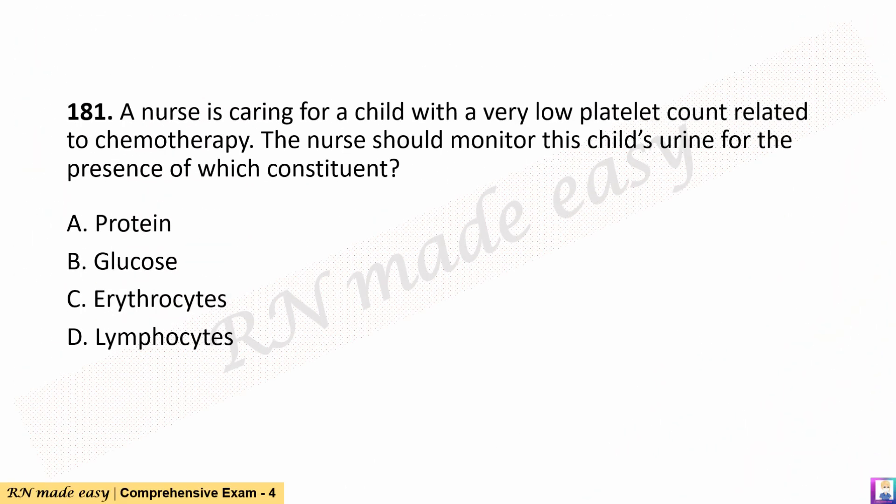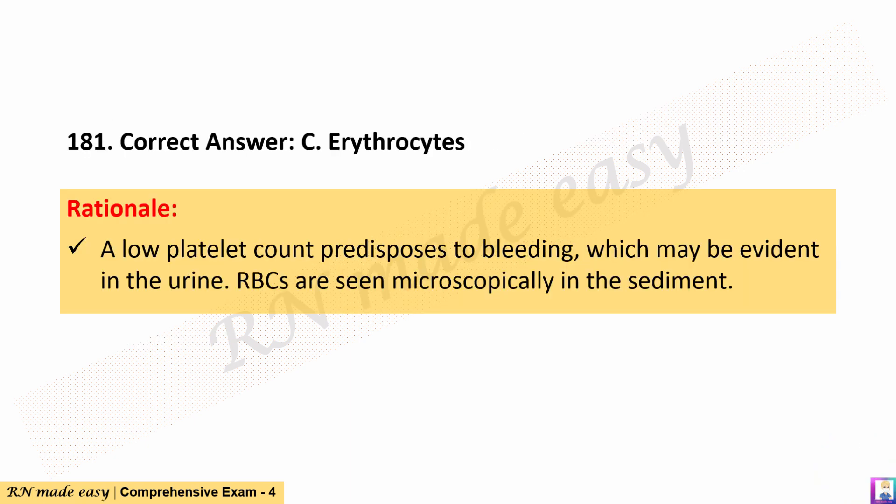Question 181. A nurse is caring for a child with a very low platelet count related to chemotherapy. The nurse should monitor this child's urine for the presence of which constituent? A. Protein. B. Glucose. C. Erythrocytes. D. Lymphocytes. The correct answer is C. Erythrocytes. Rationale: A low platelet count predisposes to bleeding, which may be evident in the urine. RBCs are seen microscopically in the sediment.